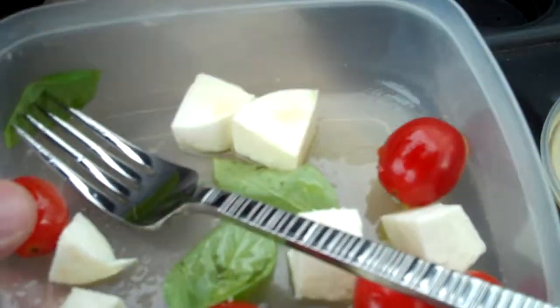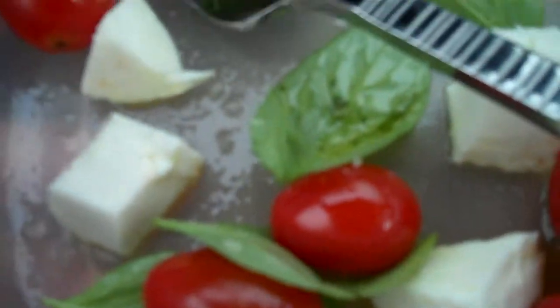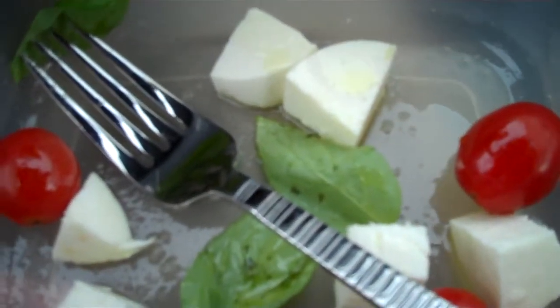And then over here, the most interesting thing is what we got here — we got some mozzarella cheese, we got some grape tomatoes, we got some basil, or 'basil' if you're in England, and that's mixed in with a little bit of extra virgin olive oil and some sea salt.